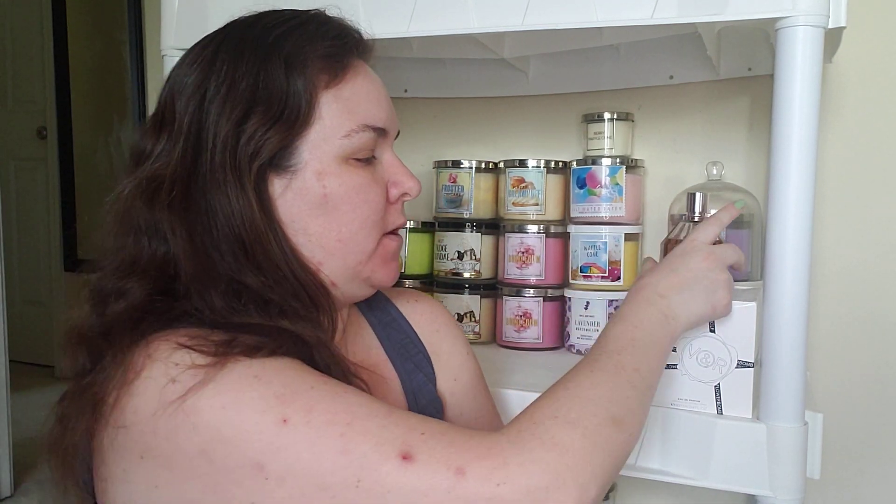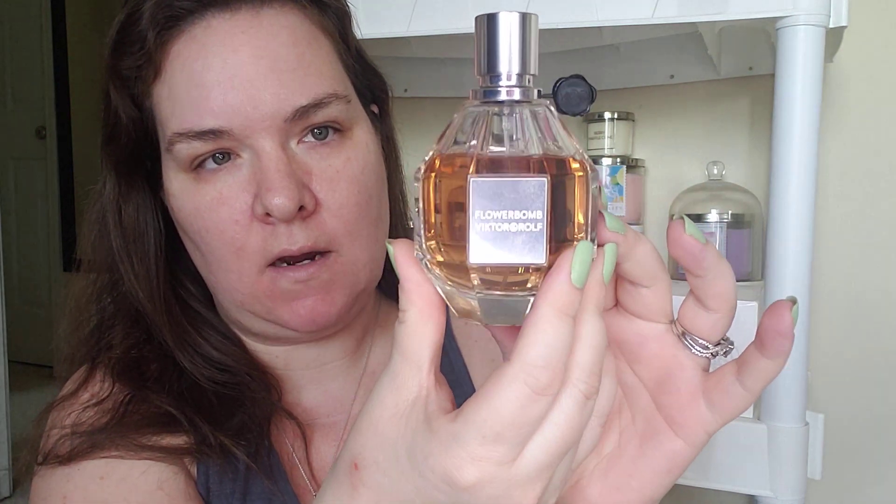Hello everybody, welcome back to my channel. You know what day it is — it is Friday Fragrance Review Day. I will be doing a review on the Victor & Rolf Flower Bomb. This is the fragrance that I've been wearing all week, and this is the first fragrance we are going to be reviewing for the start of May.